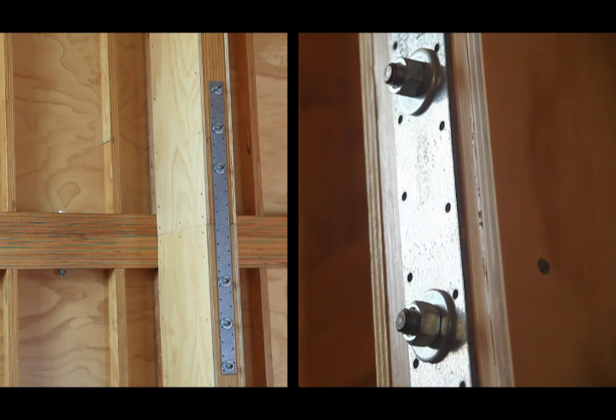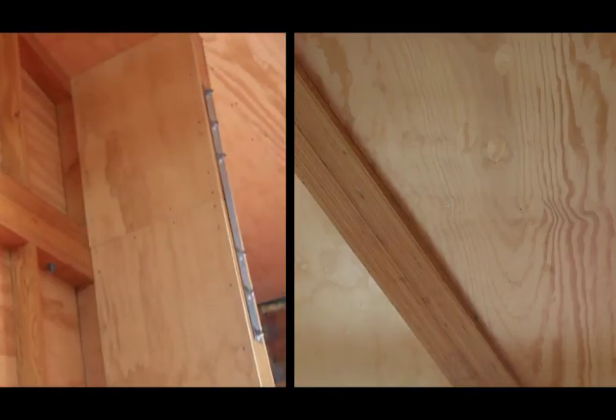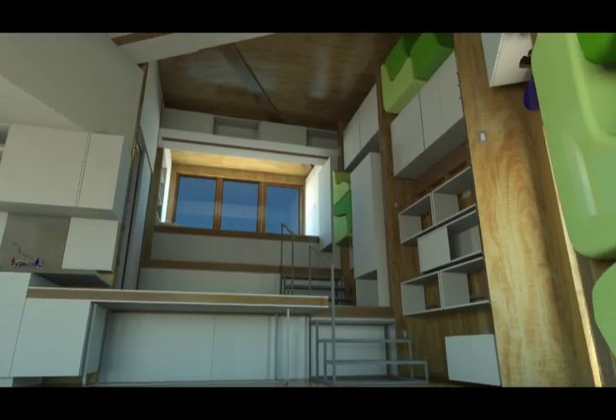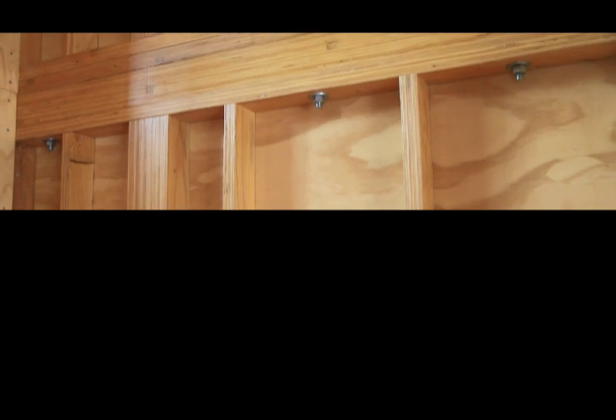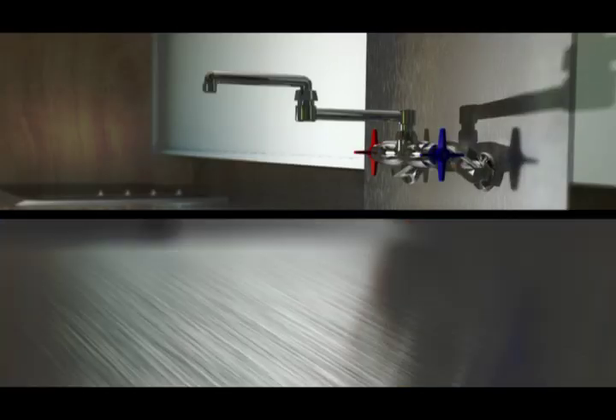This makes the space of the home work for the occupant rather than having the occupant work around the space. By eliminating drywall and using the structural components as finish, we create a high-quality home with fewer materials while retaining their natural beauty. Exposed and finished wood framing, flooring, and stainless steel countertops make cleaning easy.